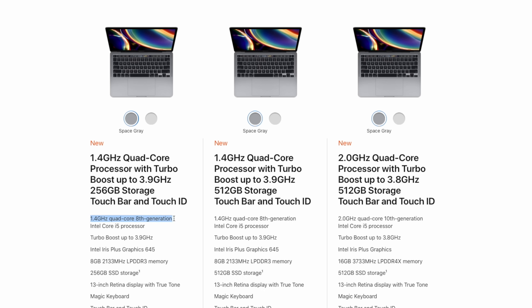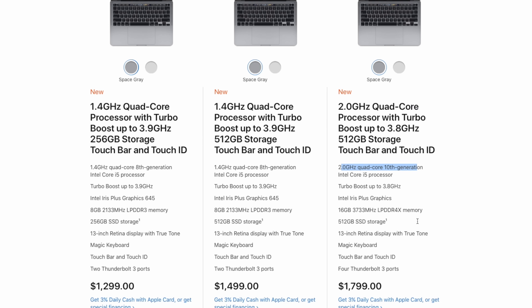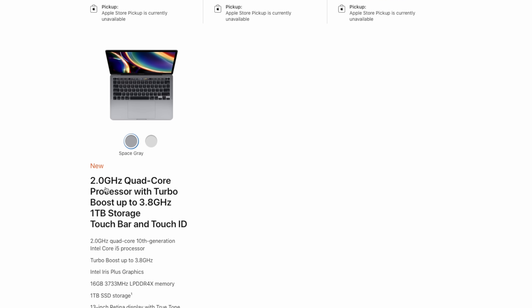Next we have the new Intel 10th-generation chipsets, and there are a couple of important nuances here. There are mainly two versions of the 13-inch MacBook Pro: the base configurations with 8th-gen Intel chips, and then the 10th-gen configurations. There are limits when going with the 8th-gen chipset — for example, if you want the maximum amount of RAM, you cannot go with those 8th-gen chips. You have to choose either the i5 or i7 from the 10th-gen Intel lineup.